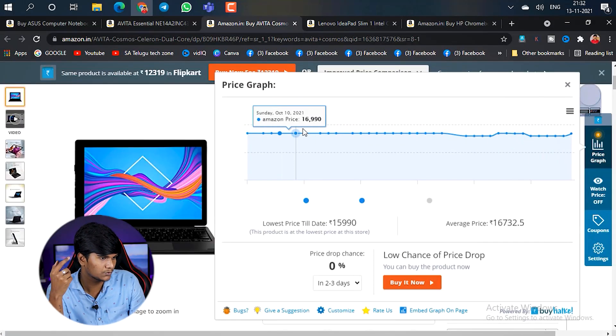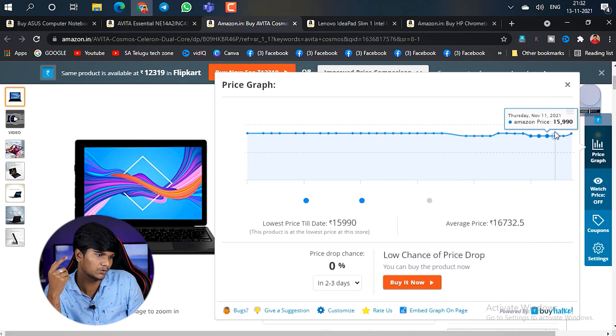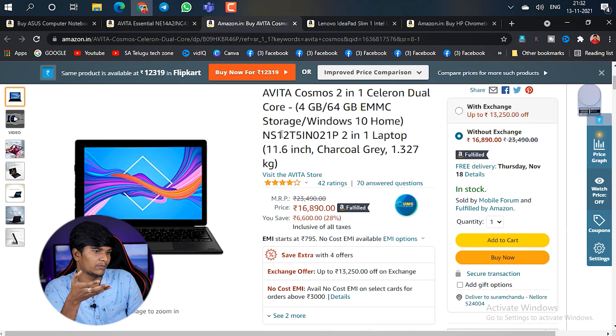If you want to choose this at a higher price, there are a few more recent price options to consider. One product doesn't expect a 1,000 rupee difference. If you want to choose a laptop in this segment, I suggest this as one option.